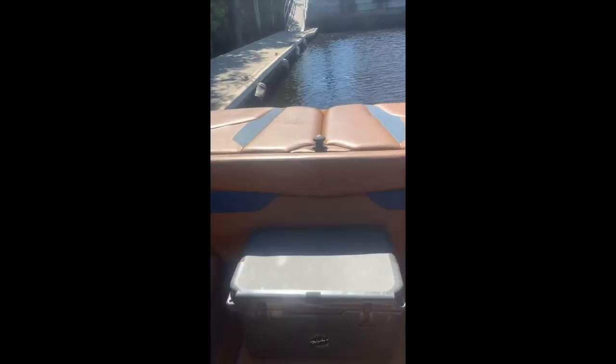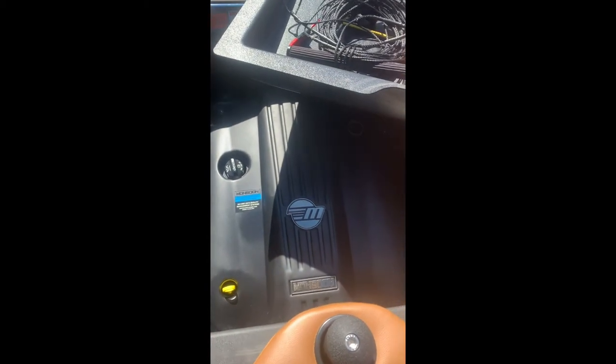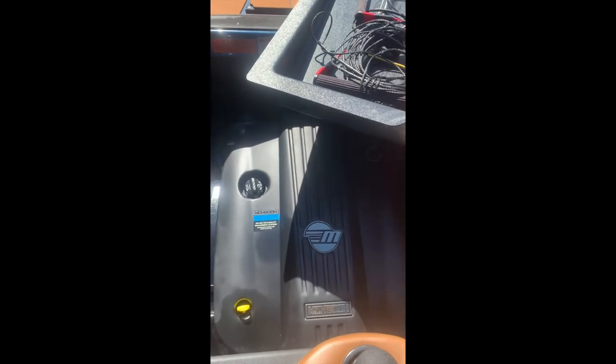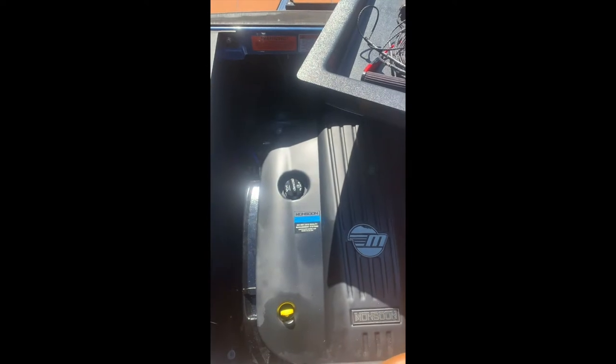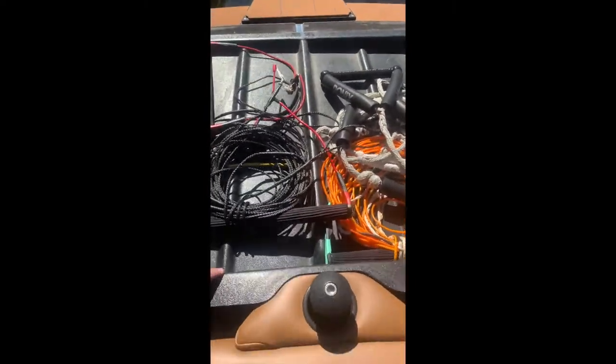I'm going to pop open the back hatches and show you the engine compartment. I've got some ropes on my engine tray — scoot those aside. I've got the Malibu M6 engine in this one, which is the bigger engine to the M5. There's also a bigger motor option, the LT4, which is really the top-tier. This one's the middle range as far as horsepower but it's more than enough. I've also got the Ronix 8.3 plug-and-play bags — super easy to install, they just clip into place. These are 750 pounds, so tons of weight in the back.